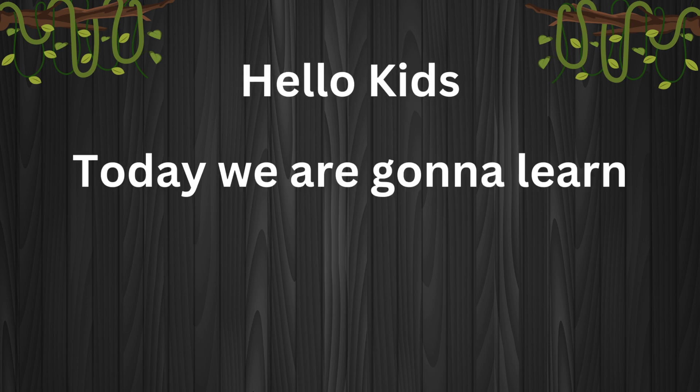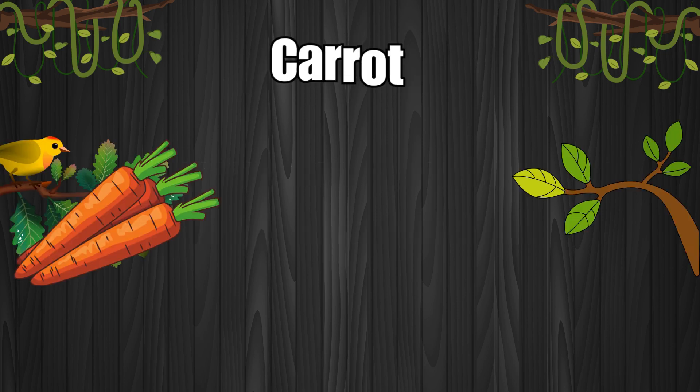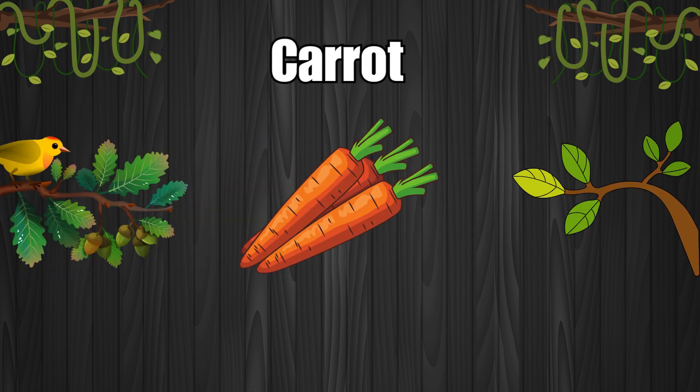Hello Kids! Today we're gonna learn about vegetables. Carrot. Rabbits love to eat carrots.